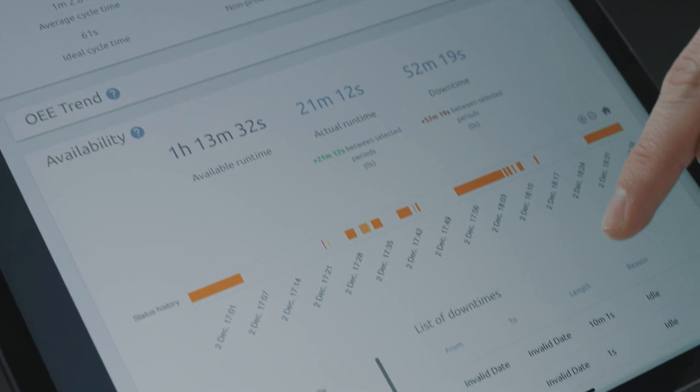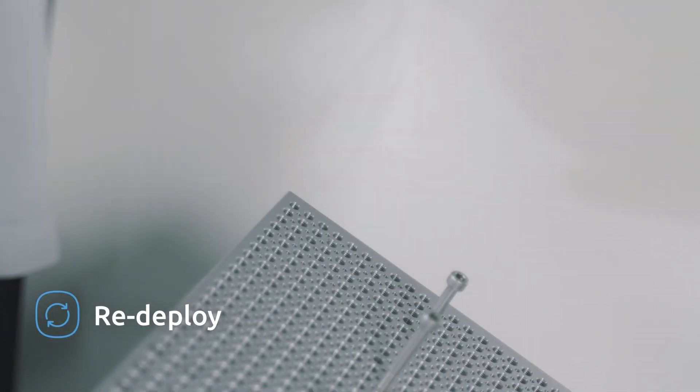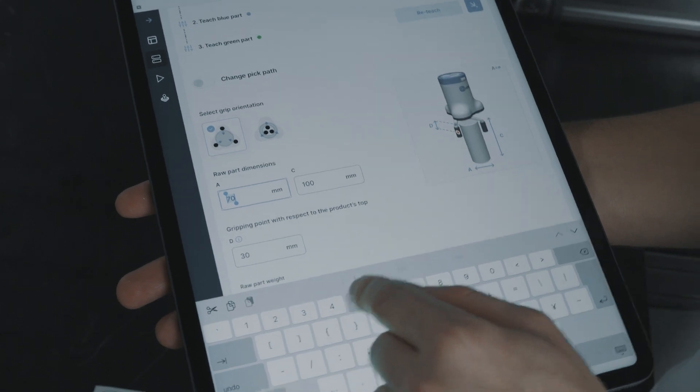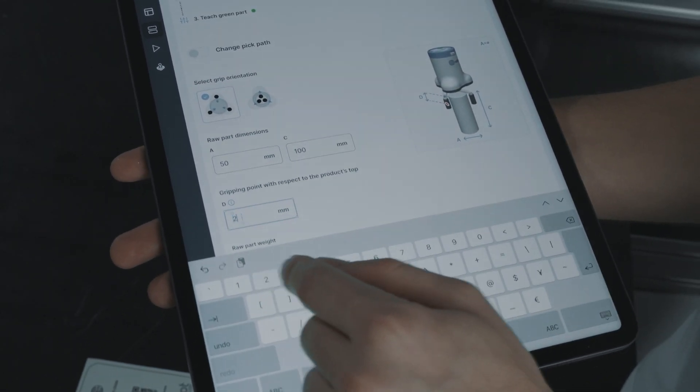This is a really good event for us to attend and to learn about these systems. What people will learn here today is how Deploy actually works. They will have hands-on experience setting up a palletizing application, a CNC application, a packaging application and a normal pick and place application.